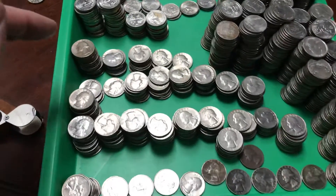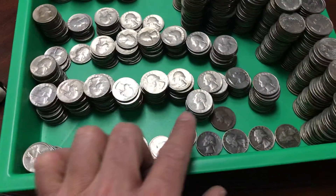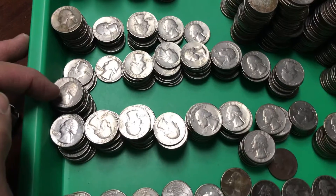I did find a good amount of 60s, 70s, 80s, and then Bicentennial.